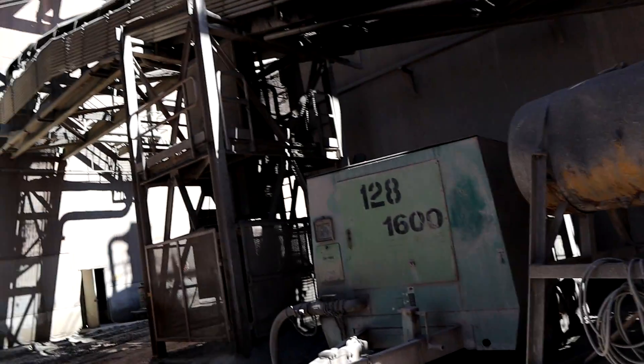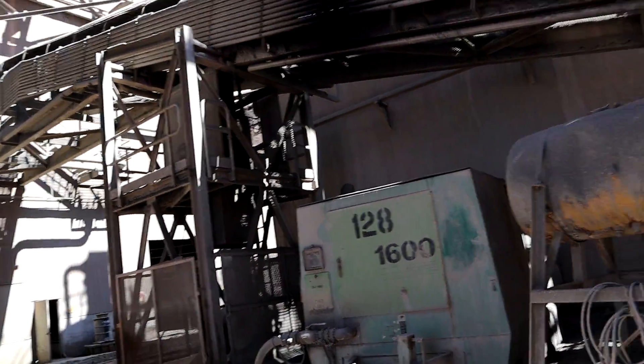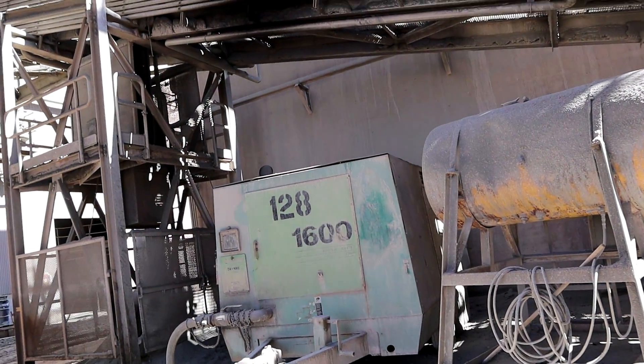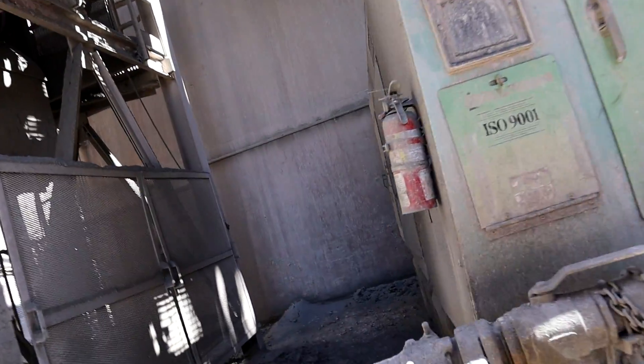I've got to take a picture of this because compressed air is already expensive. When you use a diesel compressor, that fuel cost is even higher than electrical cost, and that's expensive. I need to find out why they're doing that.